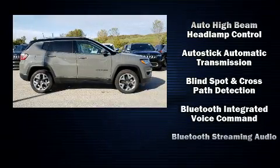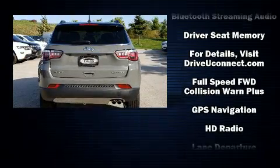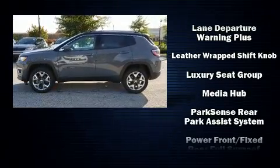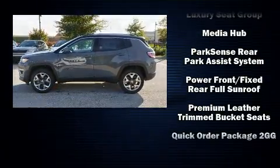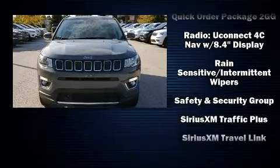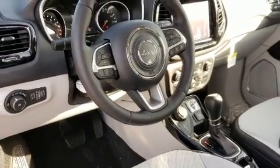Front side impact airbags, traction control, brake assist, a panic alarm, and four-wheel disc brakes with ABS — electronic stability control stands out as a technologically savvy innovation, keeping you better connected to the road.